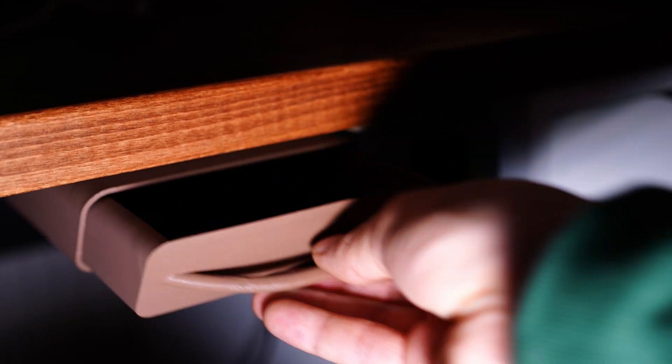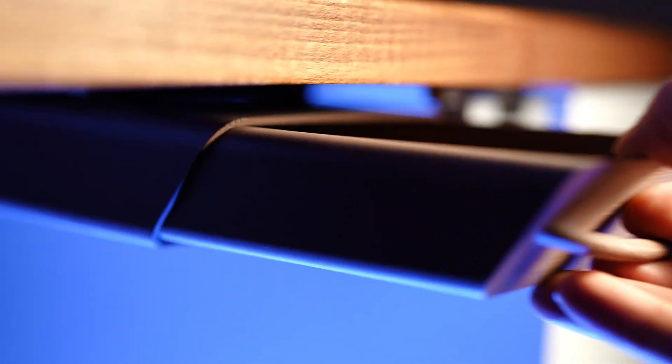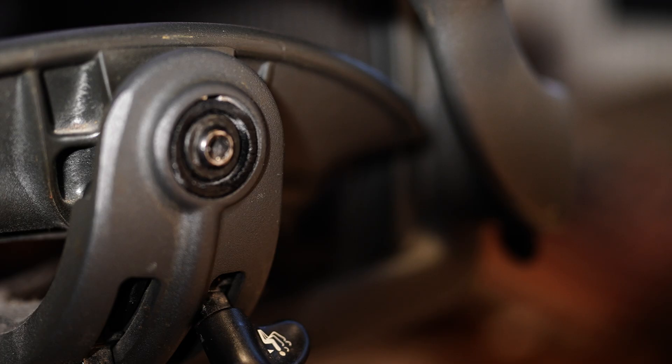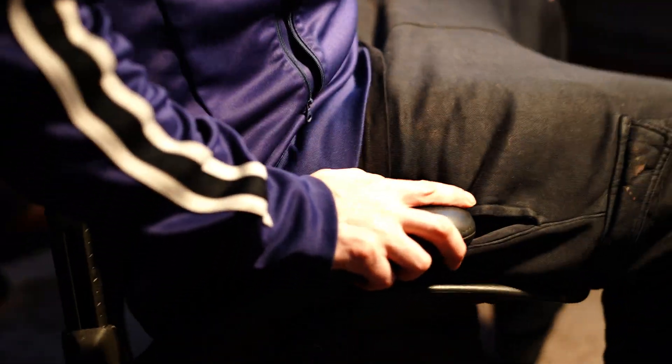Even though I eventually upgraded to the IKEA Alex cabinet, I couldn't bear to part with my trusty little desk drawer. It's still around, ready to store random essentials, like this 3D printed bolt for my chair — just in case the one I'm sitting on decides to bail on me again.